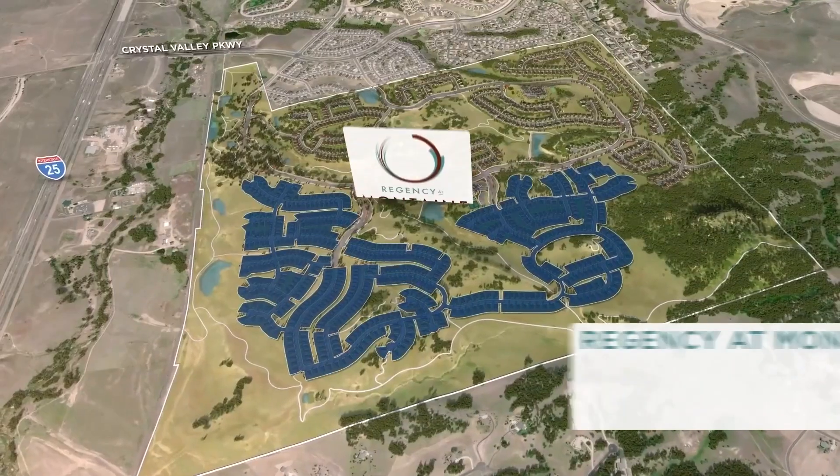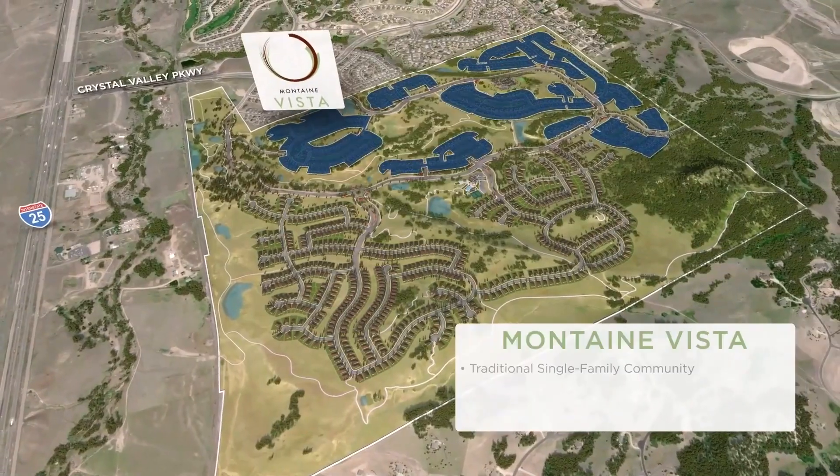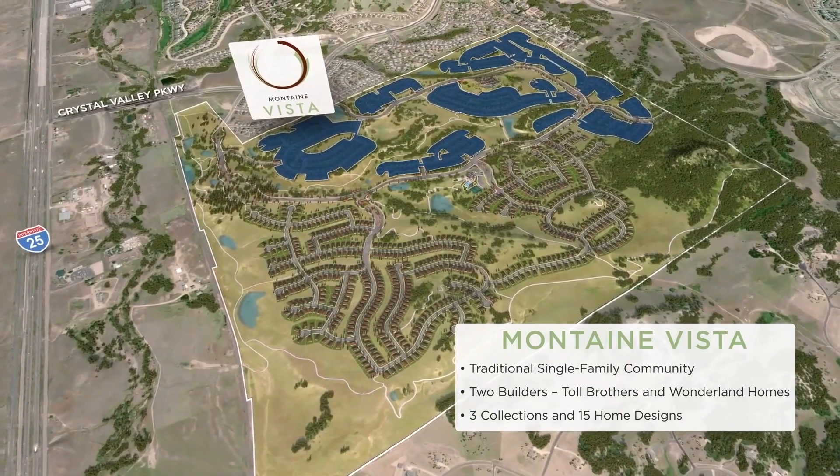And then there's two different communities. There's actually a 55-plus community and then there's a family community. So Regency is going to be the 55-plus, and then there's Vista, which is all ages. All are going to be single family residences and they're going to feel very resort-like.